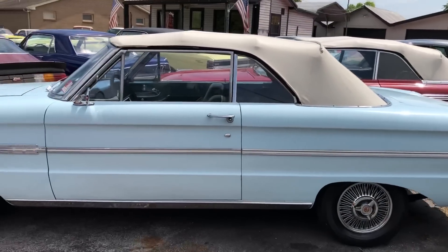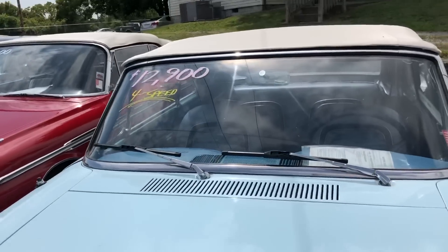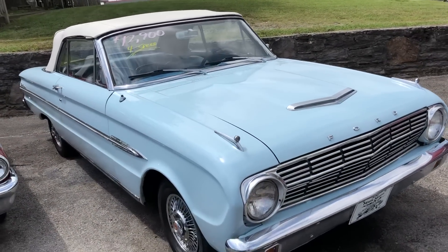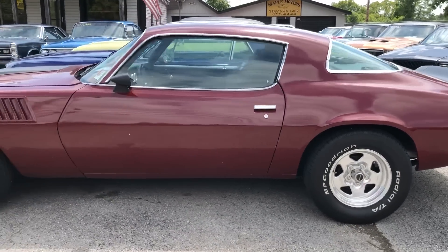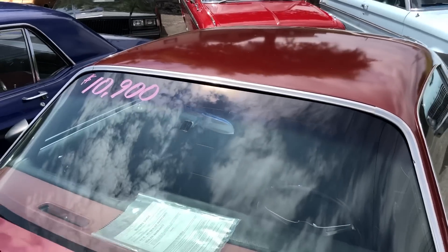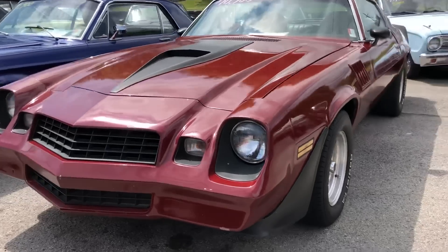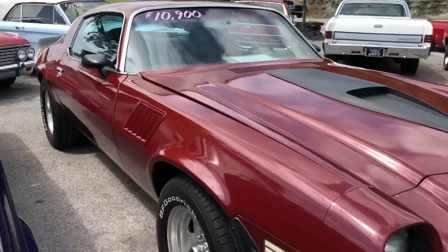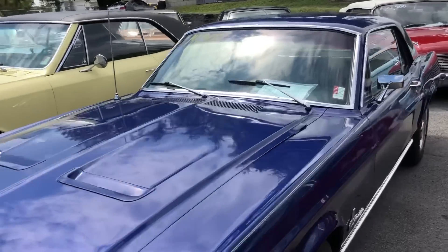Falcon convertible here — I think this is a '63 model, we got it priced at $12,900, four-speed car, straight six. This is something new that we just got in; I believe it was a '78 or '79, we got it priced at $10,900. And a little Mustang here for $14,900 — it's a '68.